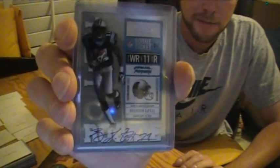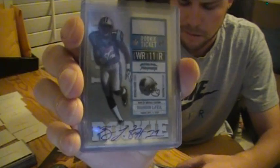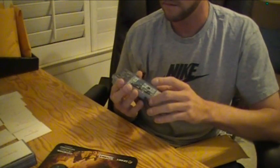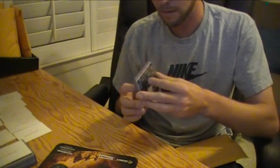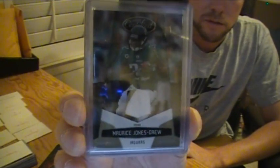On-card Brandon LaFell from Contenders 2010. And then you've got this nice — it's the MJD pack. You got the base to 25, and this real nice three-color patch numbered 26 out of 50 — Maurice Jones-Drew.